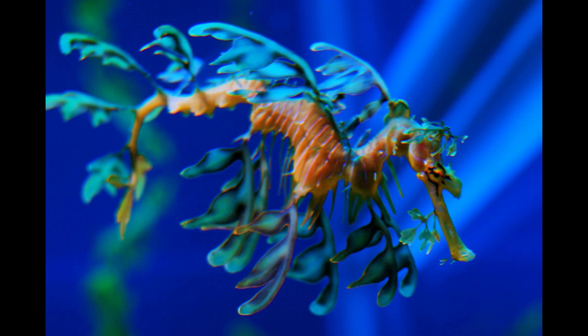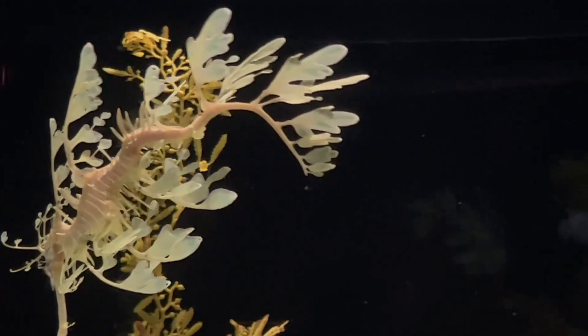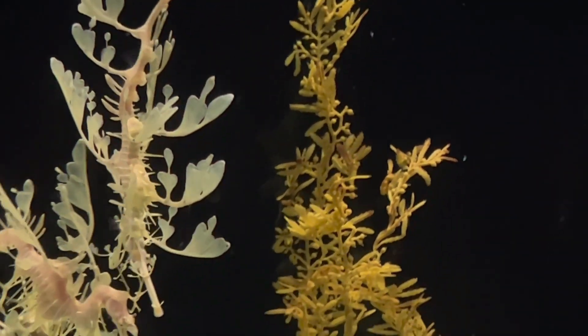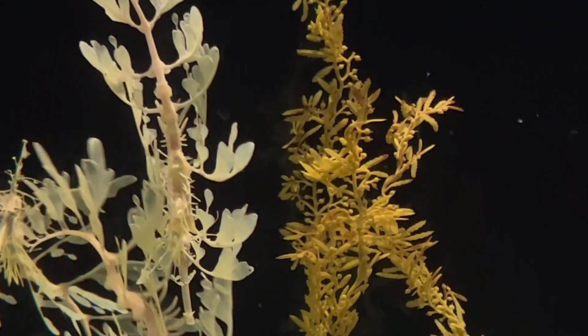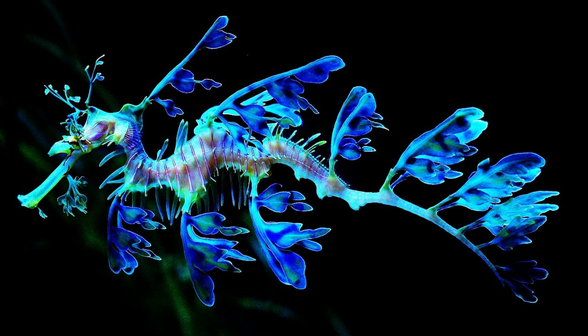Physical characteristics: seahorses possess a number of unique physical traits. Body structure: seahorses have elongated bodies with a hard exoskeleton composed of bony plates. They lack scales but are covered in skin stretched over a series of bony rings. The head of a seahorse resembles that of a horse, with a long snout used for sucking up small prey like plankton and tiny crustaceans.